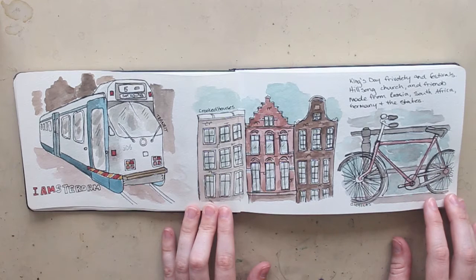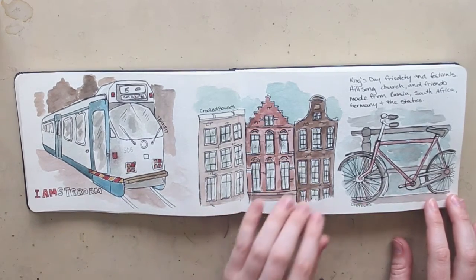I sketched the crooked houses and the really cool facades of the different Amsterdam townhouse-type buildings. And then obviously Amsterdam bicycles — yeah, that's a no-brainer for that one.